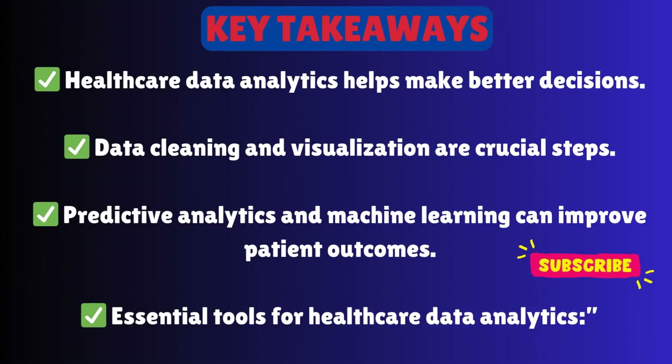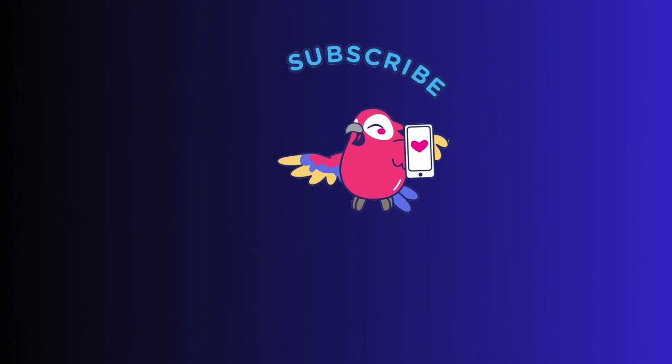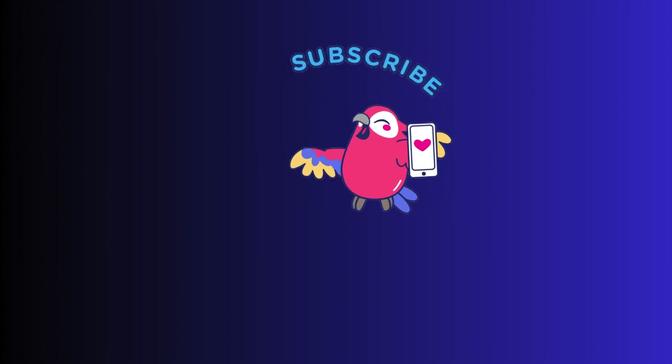Let's wrap it up with some key takeaways: one, healthcare data analytics helps make better decisions; two, data cleaning and visualization are crucial steps; three, predictive analytics and machine learning can improve patient outcomes; four, essential tools include SQL, Python, R, Tableau, Power BI, and SAS. Thank you for watching — if you liked this video, please don't forget to subscribe.